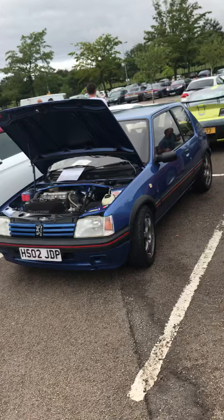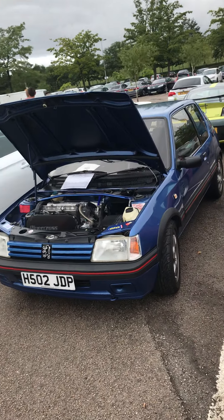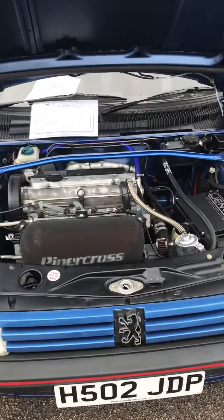And my little favourite, little hot hatch — Peugeot 205 GTI. Used to have one of these back in the day. Mine was black. Not as nice looking as that, but still really good.